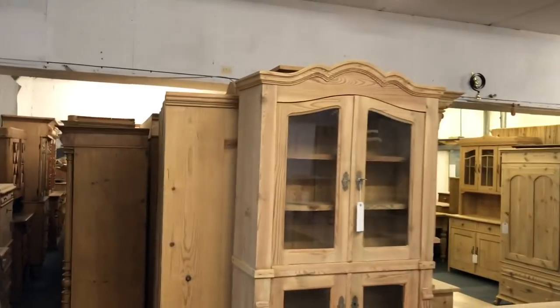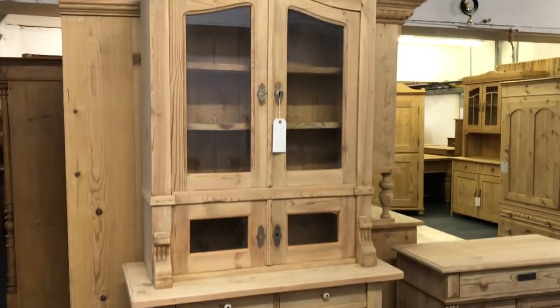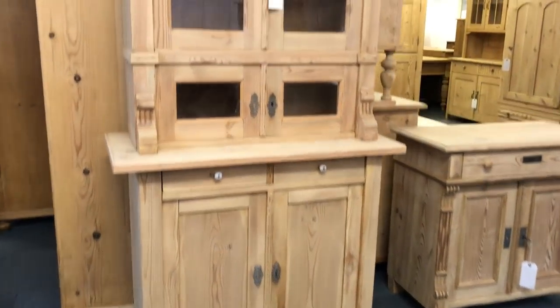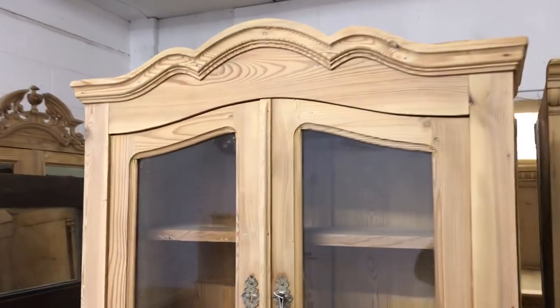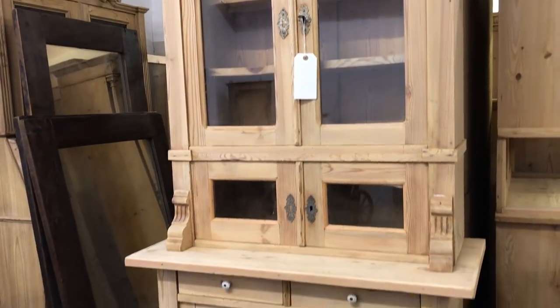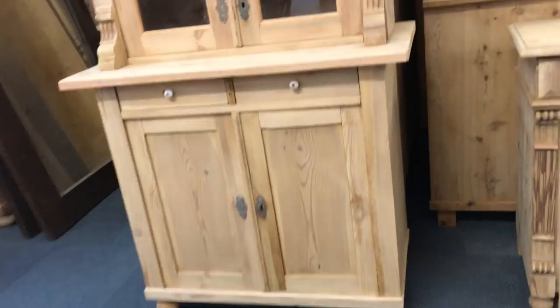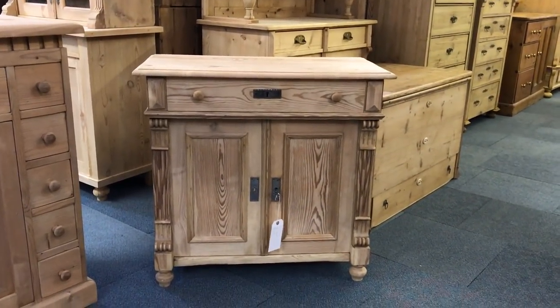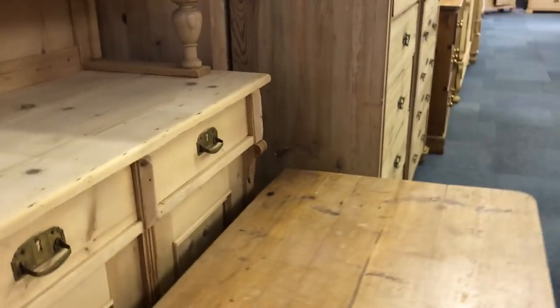We come round to an old pine dresser. Somebody saw this yesterday and reserved it so it might have gone — but if you're interested let me know, I can give you the details if they don't take it. Then we have another one-drawer, two-door cupboard which has literally just come in.